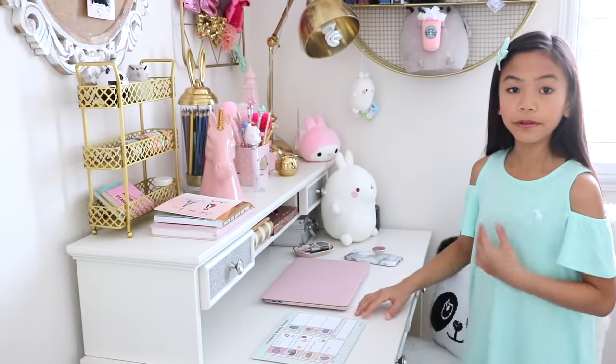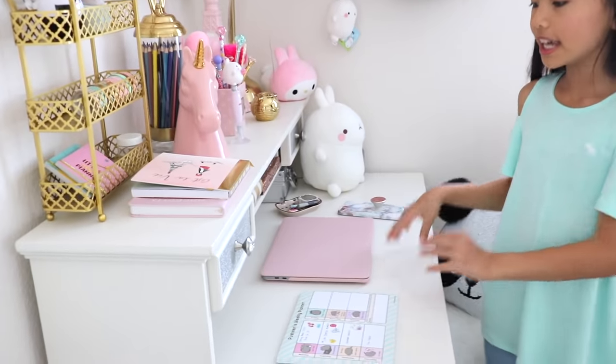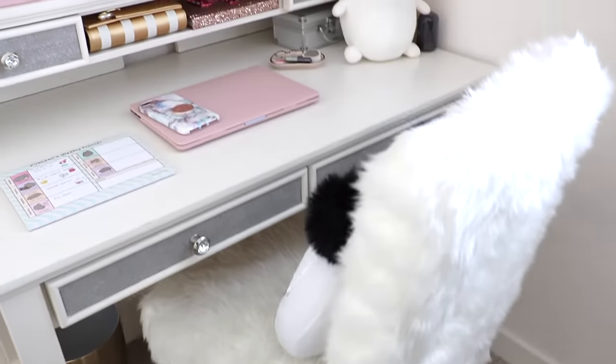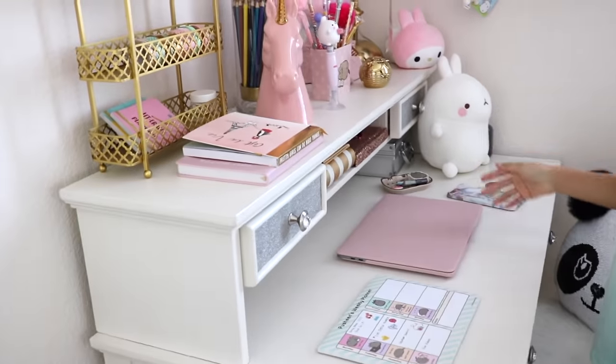Let's get started. This desk is from Justice — special thanks to Justice for sending me this. Unfortunately, this is sold out, but they'll probably come up with a new style desk. Just keep checking it out on the website; it's called MySpace, so just click that and you'll see all the furniture.